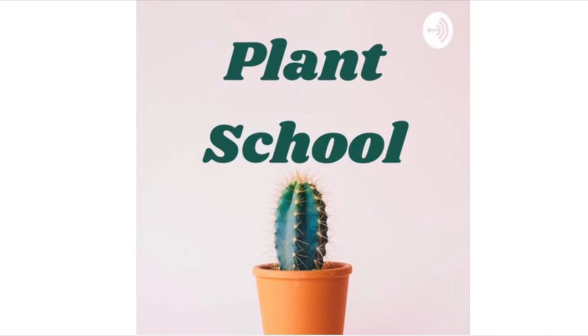Hey, I'm Sam and I'm Rachel. We're the creators of Plant School. Rachel's going to be teaching me, a plant novice, everything I need to know about plants, plant care, and gardening in a way that anyone can understand. Whether you've never touched a plant or you consider yourself an expert, this podcast is for you. So what are you waiting for? Join us in Plant School.